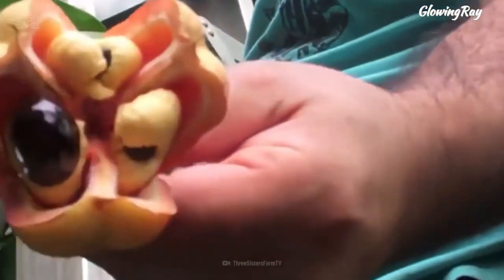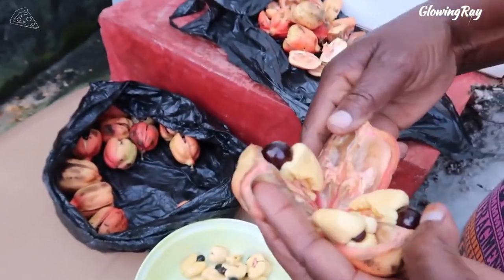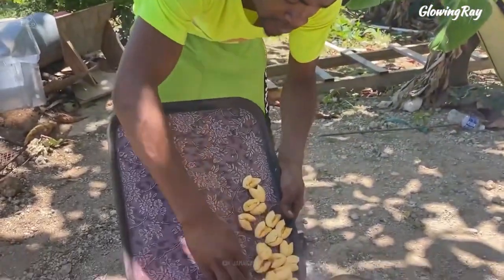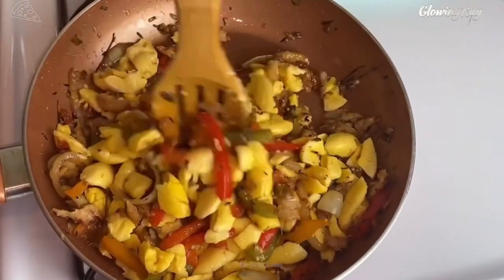The arils are what you eat. Ackee requires a little bit of prep work before it can be eaten. Simply remove the black seeds from the flesh, along with the red lining on each section of flesh, and discard these parts. What you want is the flesh itself. Rinse the flesh in tap water and drain it well before you use it in cooking.